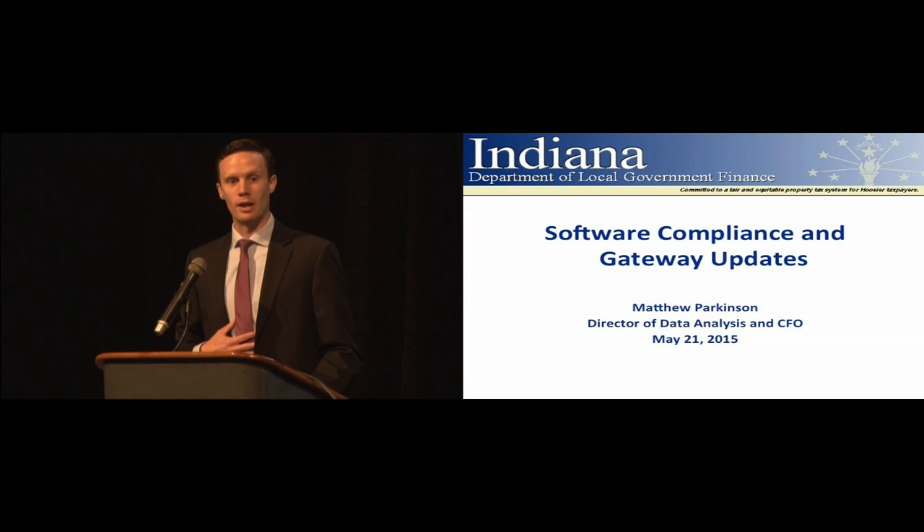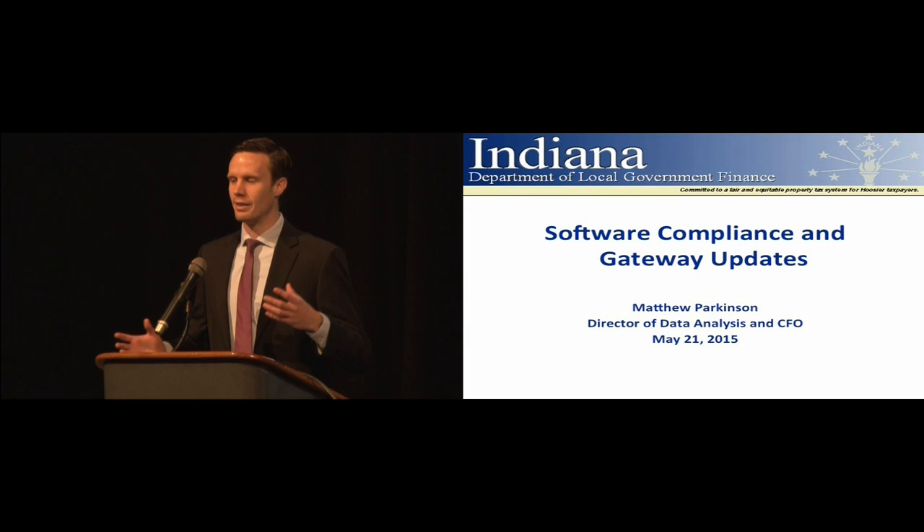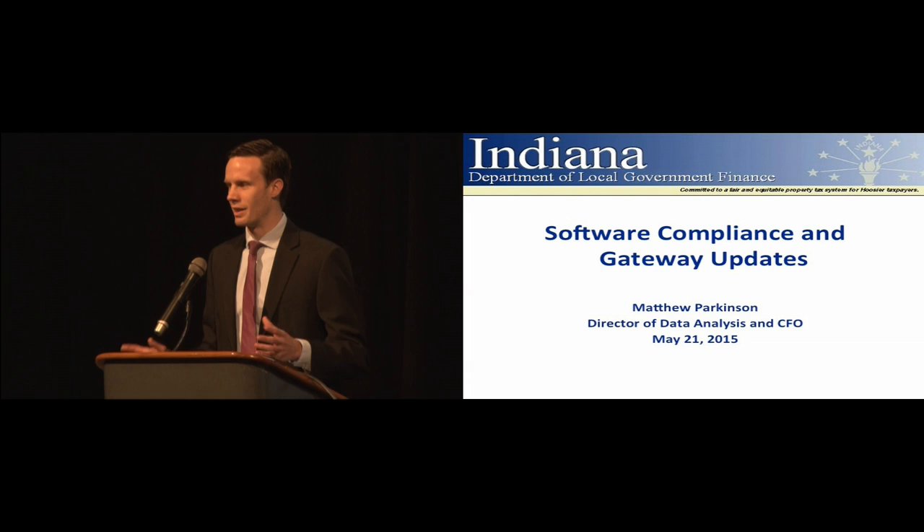I'm Matt Parkinson, director of data analysis at the Department of Local Government Finance. I've interacted with probably most people in the room at one point or another. I've been at the agency for about 15 months, so this is my third auditor's conference and second one I'm speaking at. It's a real joy to be here. My favorite part of working at DLGF is the interactions with folks out in the counties, and we're always grateful for your cooperation.